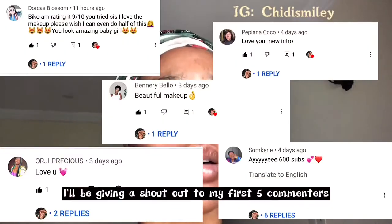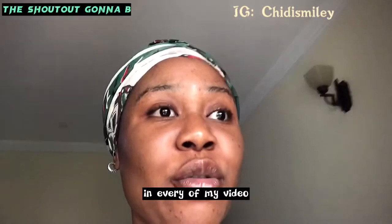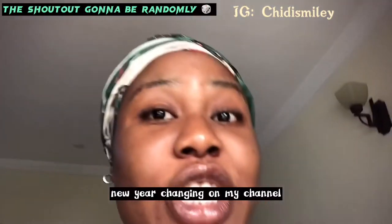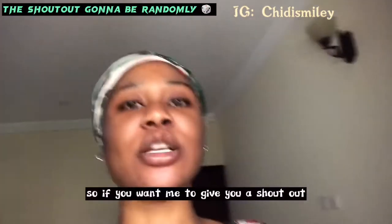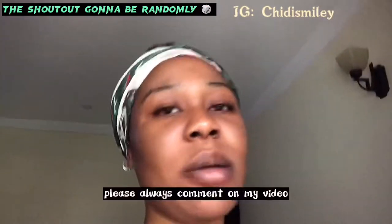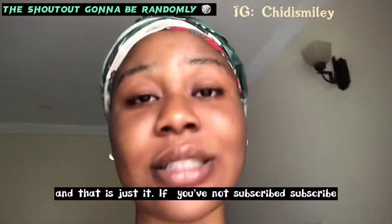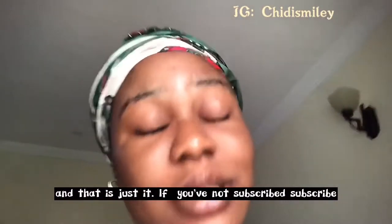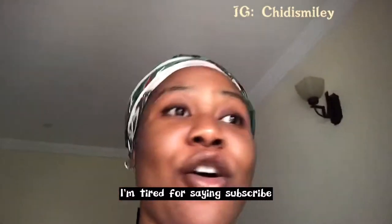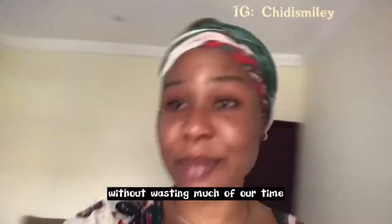I'll be giving a shoutout to my first commenters in every video — that's my new year change on my channel. Whether you're a small YouTuber or a big YouTuber, please always comment on my video and drop a like. If you haven't subscribed, please subscribe. Let's go to the farm without wasting much of our time.